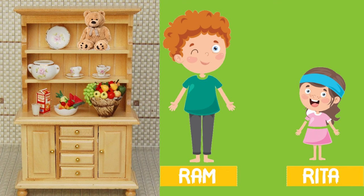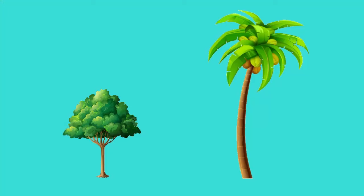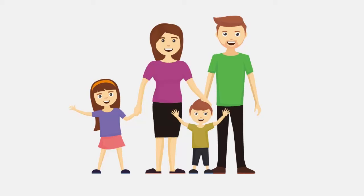Good — Ram can take it very easily. Why? As Ram is taller he can take the teddy very easily, and as Rita is shorter she cannot take it easily. Now look at this example and find out which is tall and which is short. Here there are two trees — identify which tree is tall and which tree is short. Yes, this tree is tall and the other one is short. Is your answer correct? Good.